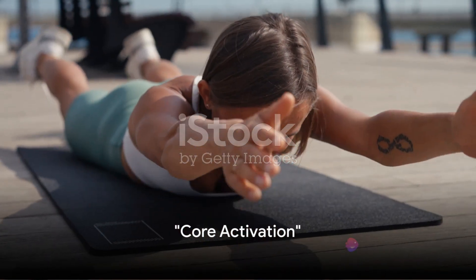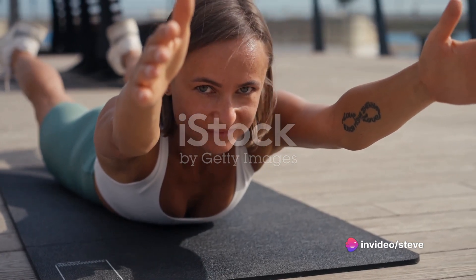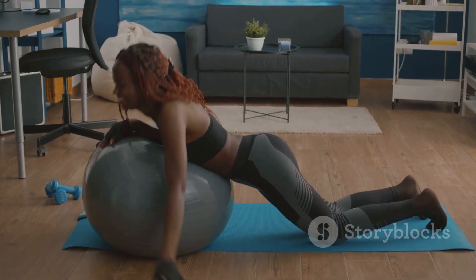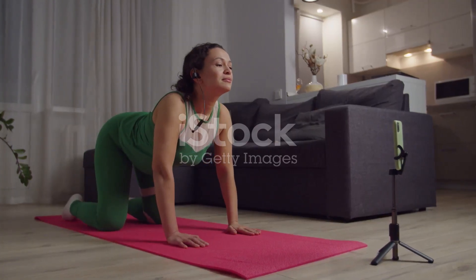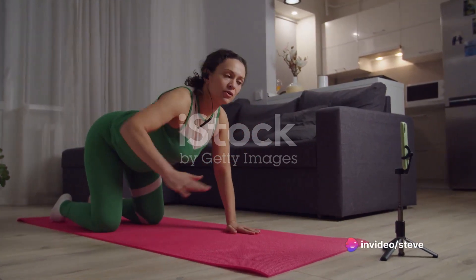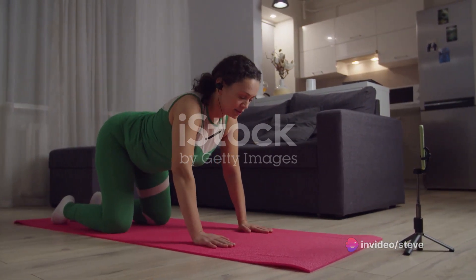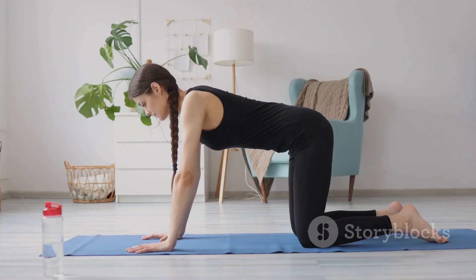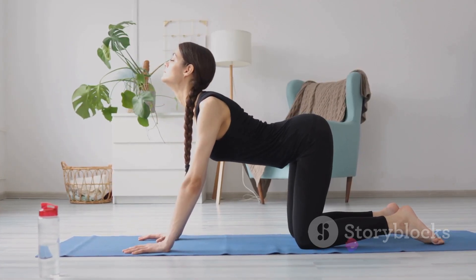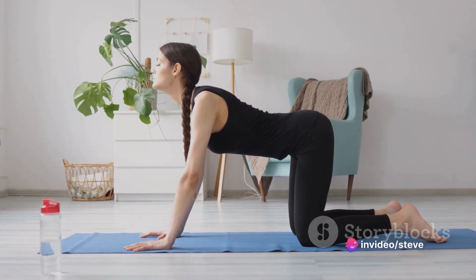Moving on — time to wake up your core. This is the powerhouse of your body, the epicenter of strength and stability. Let's get those abdominal and lower back muscles warmed up and ready for the day. Let's talk about the cat-cow stretch. This dynamic move involves arching your back like a scared cat and then dropping your belly down like a sagging cow. It's a great way to stretch your spine and engage your core. Inhale as you arch your back and exhale as you relax it. Repeat this movement five to ten times and feel that gentle warmth spreading across your midsection.